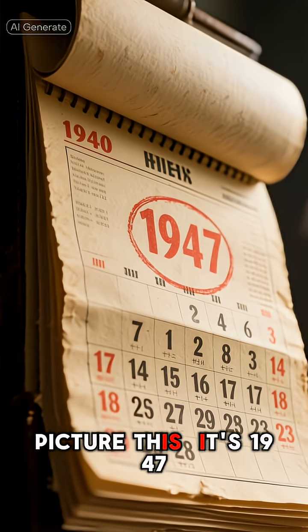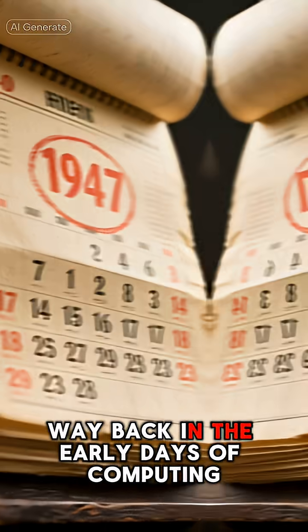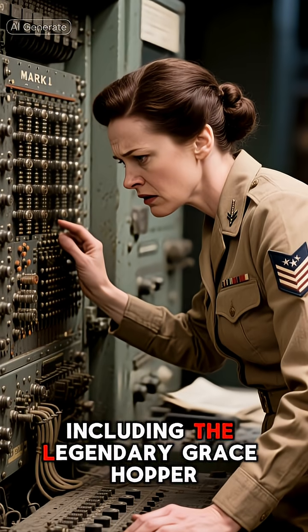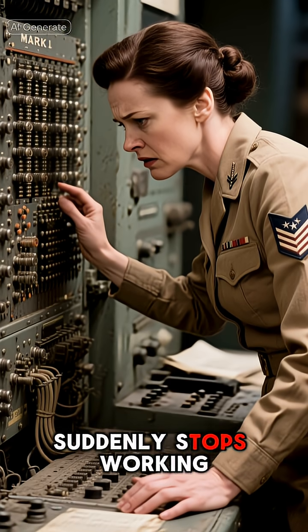Picture this. It's 1947, way back in the early days of computing. We're talking about giant, room-sized machines. A team of engineers at Harvard, including the legendary Grace Hopper, is working on the Mark II computer when it suddenly stops working.